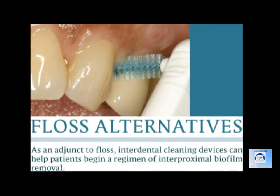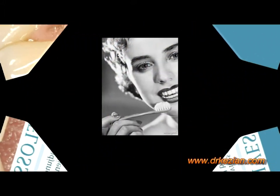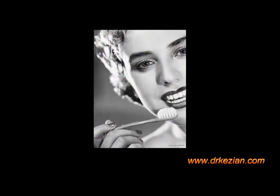Ultimately, this is going to result in a healthy gingiva, healthy teeth, and will allow you to keep your teeth for a long time in the future. Thank you.